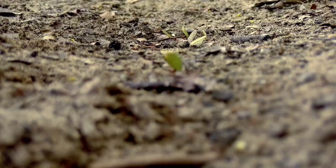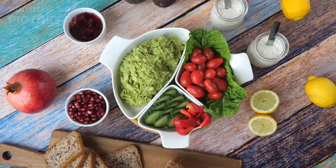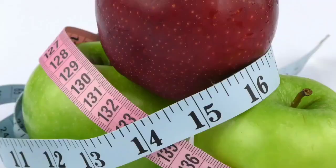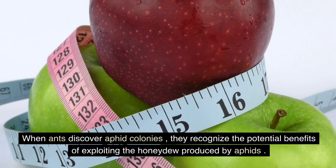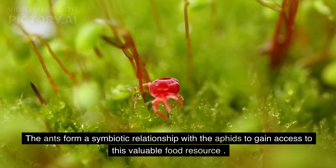Ants, on the other hand, are highly social insects that live in colonies. They have a diverse diet and require various food sources to survive. When ants discover aphid colonies, they recognize the potential benefits of exploiting the honeydew produced by aphids. The ants form a symbiotic relationship with the aphids to gain access to this valuable food resource.